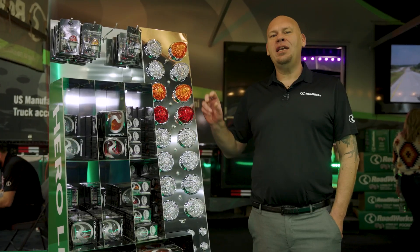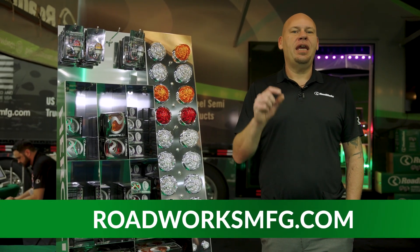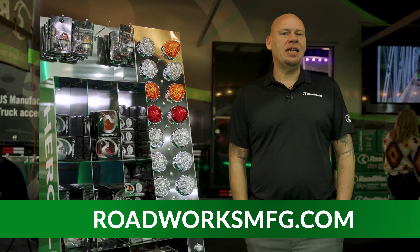If you're interested in the Roadworks Low Profile Hero Watermelon Lights, see us at RoadworksMFG.com or visit your favorite Roadworks dealer today.